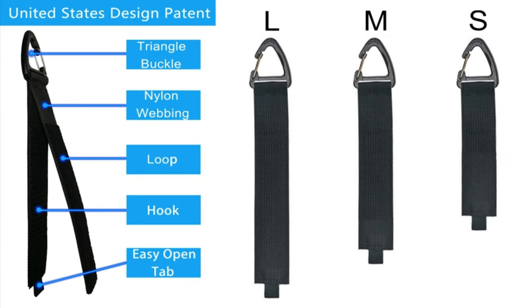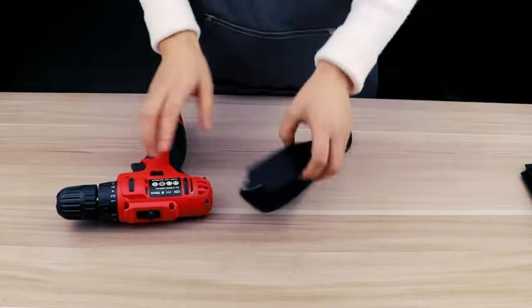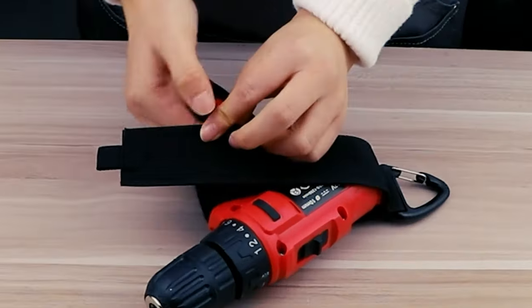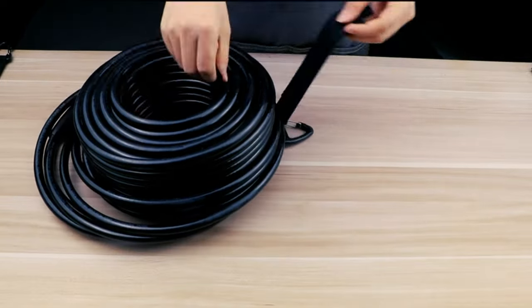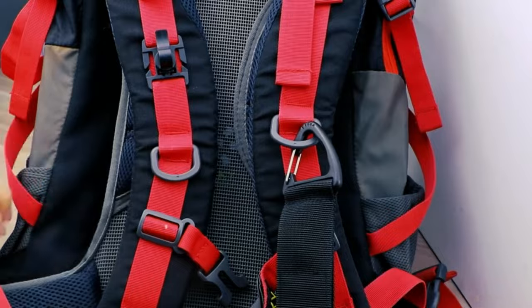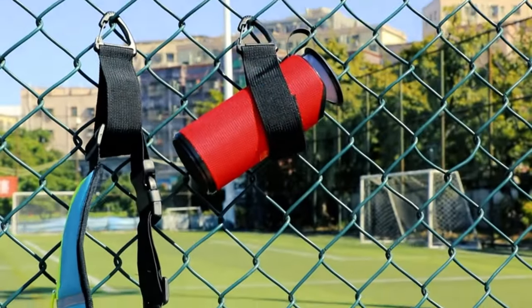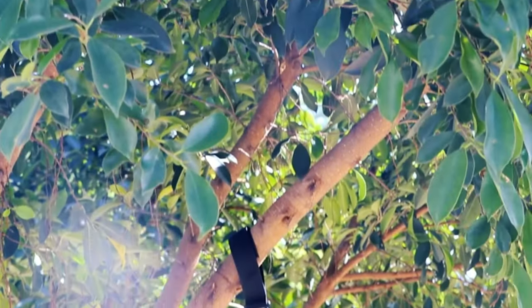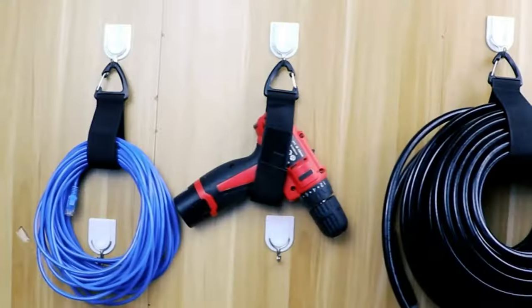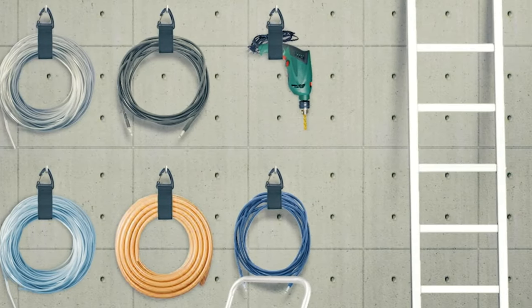Number nine: ZT XLM Extension Cord Holder. The main reason your garage looks so messy is because of wires and extension cords scattered everywhere. That's why ZT XLM introduced its extension cord holder — a lifesaver that allows you to hang extension cords on the wall, keeping the garage clean and tidy. The holder is 16 inches long and 8.6 inches when folded, more than enough to hold any extension. It also comes with a carabiner, so you can attach it to a nail or rope with no problem.